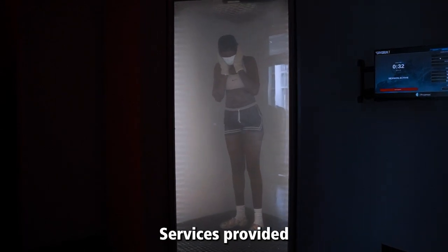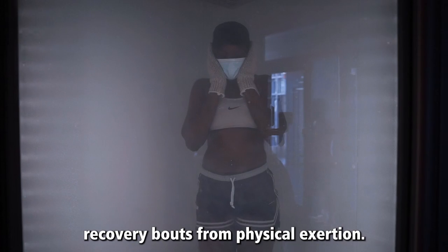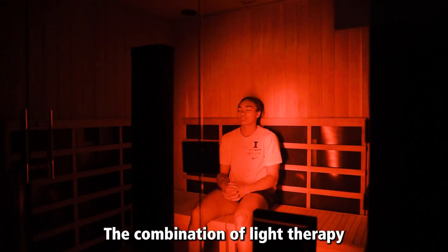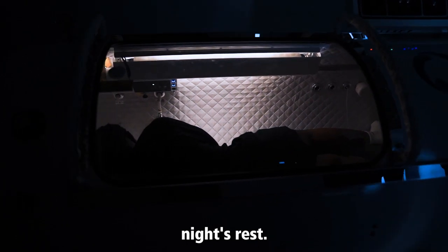Performance Recovery: services provided allow for quicker recovery bouts from physical exertion. Sleep Optimization: the combination of light therapy with hyperbaric oxygen therapy may lead to a better night's rest.